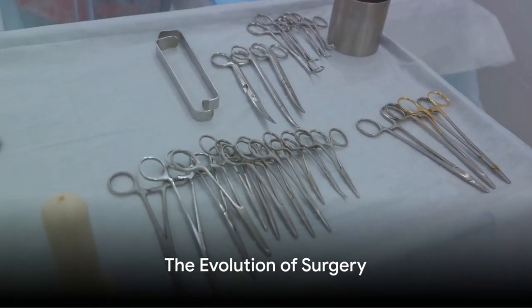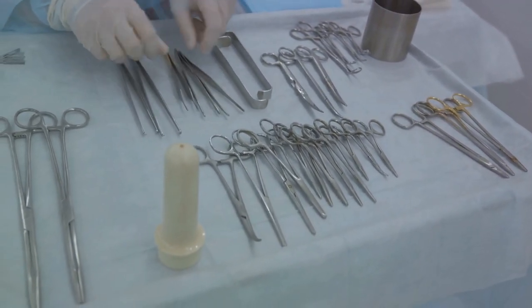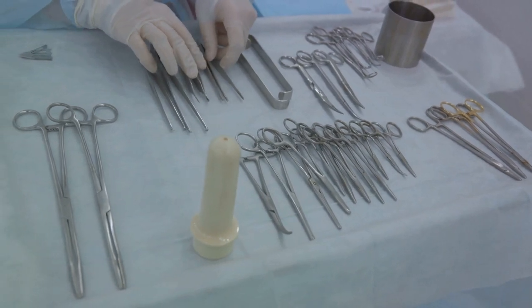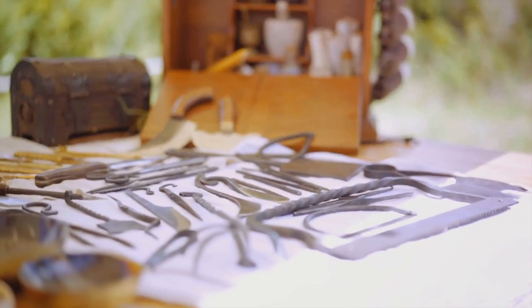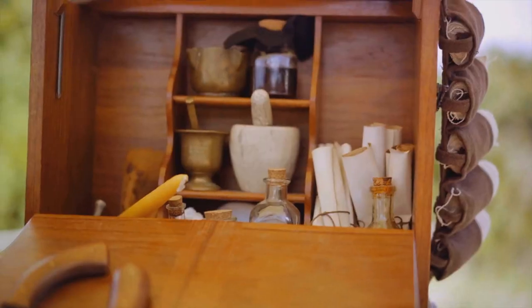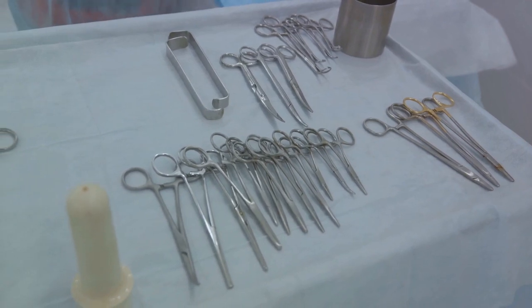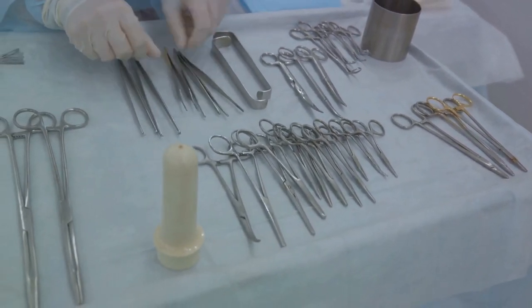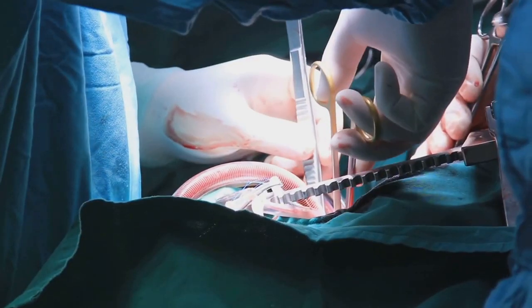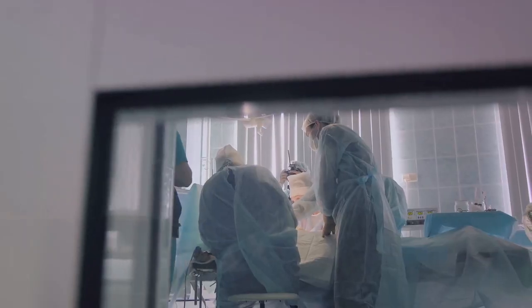Fast forward through time, and voila, we've got ourselves some modern-day surgical miracles. From rusty swords to shiny scalpels, our tools have come a long, long way. Surgeons today are like real-life superheroes, fixing broken bones, replacing hearts, and even performing brain surgeries. It's like magic, but with science.